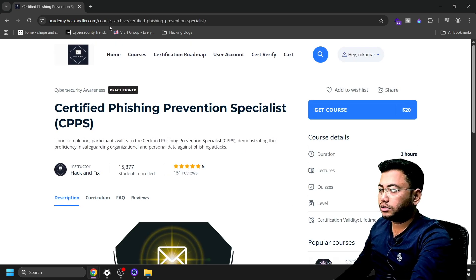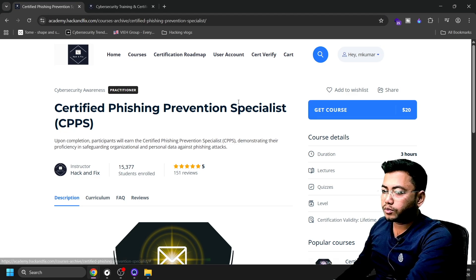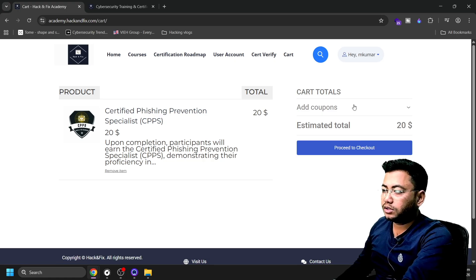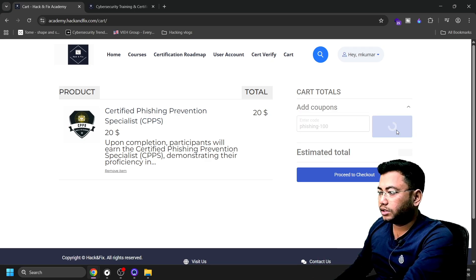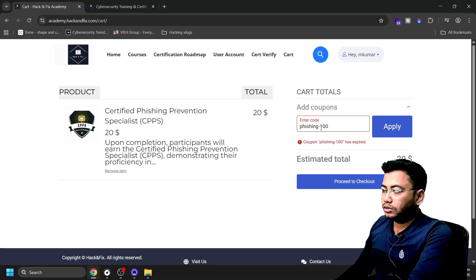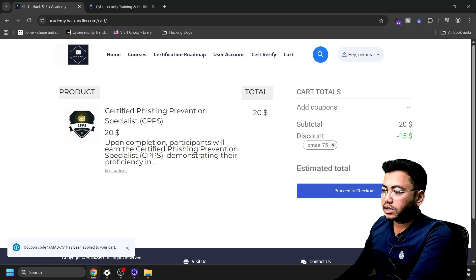The price is around 20,000, so let's click here. First, there is one coupon — phishing100 — but it's probably not working right now. Before that, you need to enroll yourself by entering your name, email, password, and other required details. As you can see, the coupon has expired — it was valid only until December 31st. But I have one more coupon which gives 75% off, bringing the estimated total to five dollars.